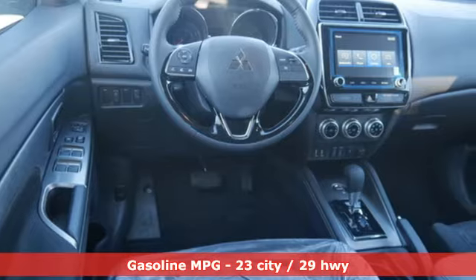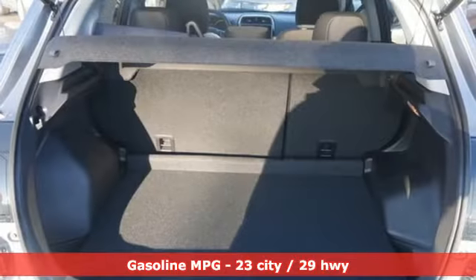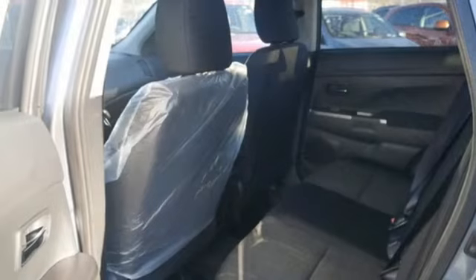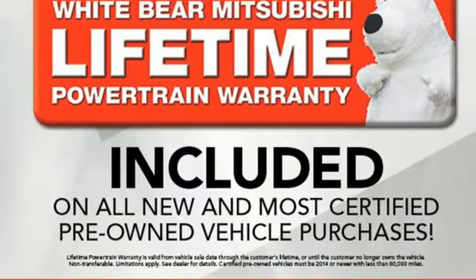It comes nicely equipped with features you'll love: inline four-cylinder engine, front heated bucket seats, streaming audio, leather steering wheel, doors and push button start proximity key, external memory control, aluminum wheels, wireless phone connectivity, and power heated mirrors.